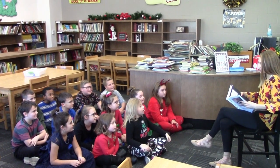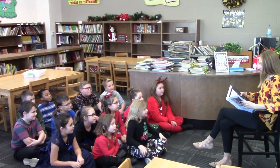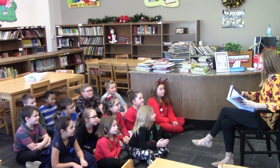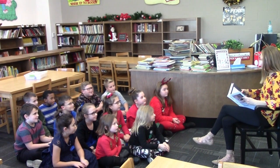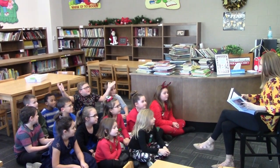Emma: When you make stuff. That's right. Who could tell me something that's manufactured in this room? Kaylee: The desk. Good job. But can anybody tell me something cool about manufacturing? What's so cool about manufacturing?